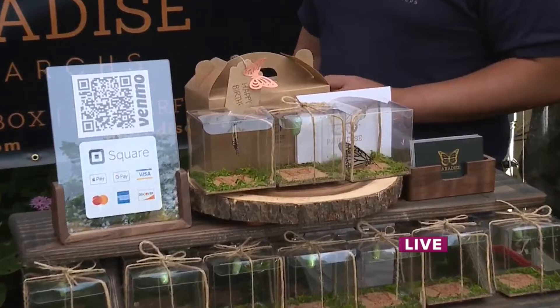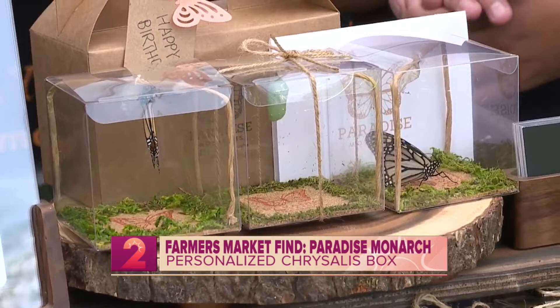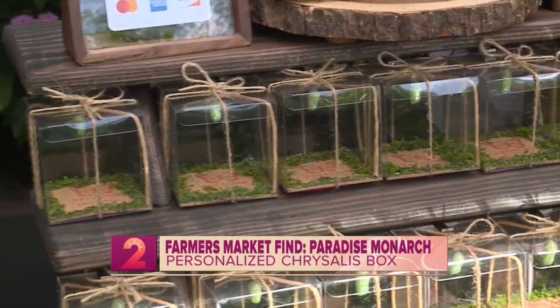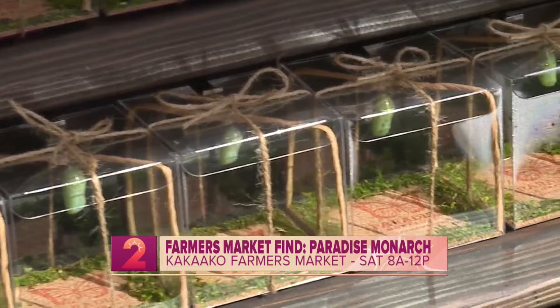Yes, absolutely. So we created this live monarch butterfly Christmas box last September, but how I got started was I became furloughed last March. In April I came across an article online that really changed my life, where I learned the monarch butterfly has less than a 5% chance of survival if they grow up in nature. The monarch butterflies are actually on the verge of becoming an endangered species. So I started doing tons of research and raising them in our home garden.